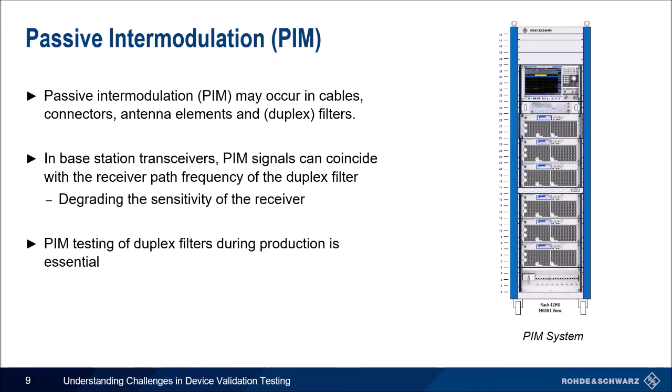Another historical challenge is passive intermodulation, or PIM. PIM includes junctions of dissimilar metals, corrosion, rust, loose or over-tightened connections, manufacturing or installation defects, and any passive component. PIM may occur in cables, connectors, antenna elements, and duplex filters. PIM products are usually undesired signals that can fall into other channels, and in base stations, PIM signals can coincide with the receiver path frequency of the duplex filter and degrade sensitivity. Because of this, PIM testing of duplex filters is essential.